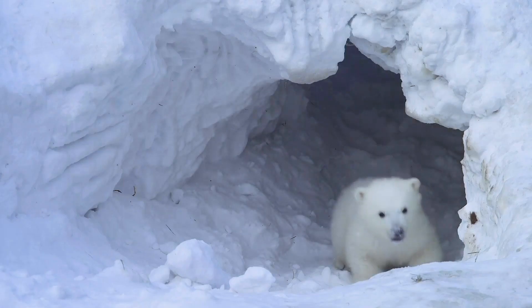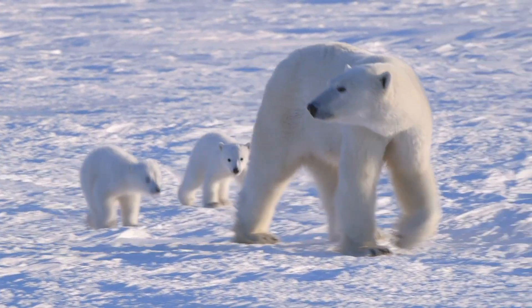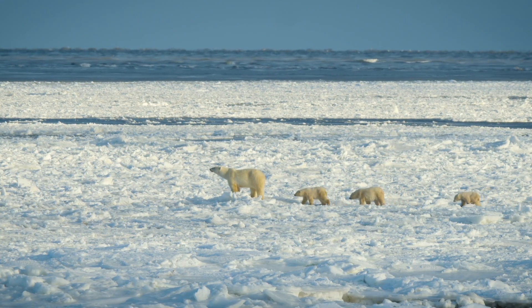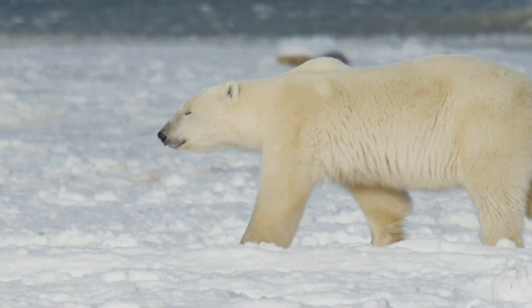It's important that cubs remain in the den with their mother, undisturbed, so they can grow and develop. If you want adult bears, you need to have baby bears coming into the population. Protection of denning polar bears is super important for their long-term conservation. Without the protection of females and their cubs through the denning process, we're not going to have healthy populations going forward.